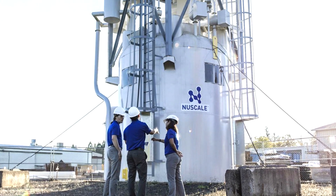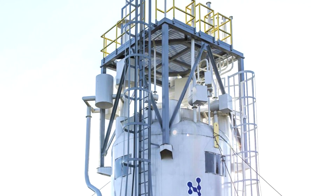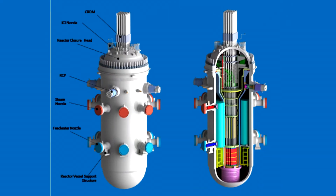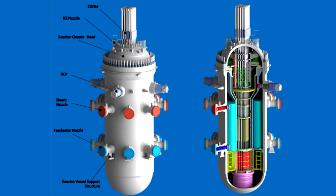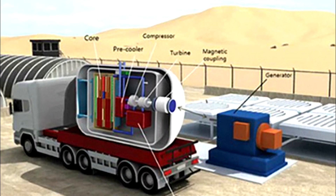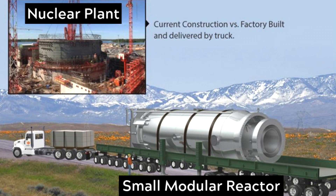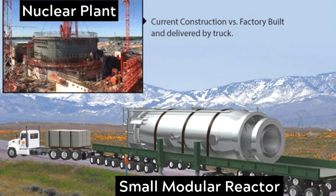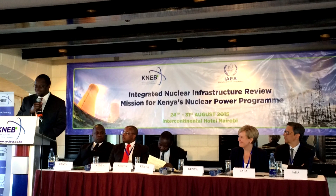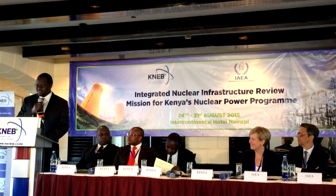One option is to invest in small modular reactors (SMRs). SMRs can generate up to 300 MW of power per unit. Some of the benefits include lower initial capital requirements, greater scalability, and siting flexibility due to their small size and low power output. SMRs can be manufactured in a factory and transported to the site for assembly. However, this technology has not been widely adopted for commercial application, and the Kenya Nuclear Board, while recognizing the opportunity SMRs present, insisted it would only introduce the technology after it has been built and tested elsewhere.